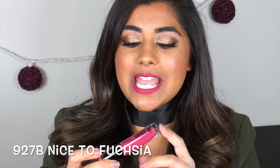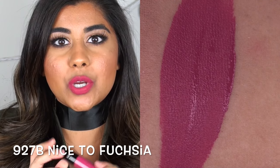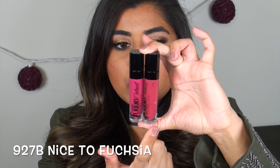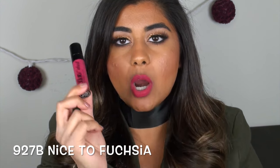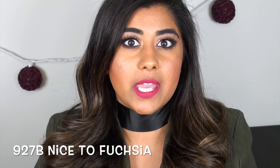Nice to Fuchsia is a really beautiful fuchsia berry type color, similar to Berry Recognize. Here's a quick side by side: Nice to Fuchsia is this one, Berry Recognize is this one — they're just a couple shades apart. I would say Nice to Fuchsia is just a shade or two brighter with a little bit more pink tone.